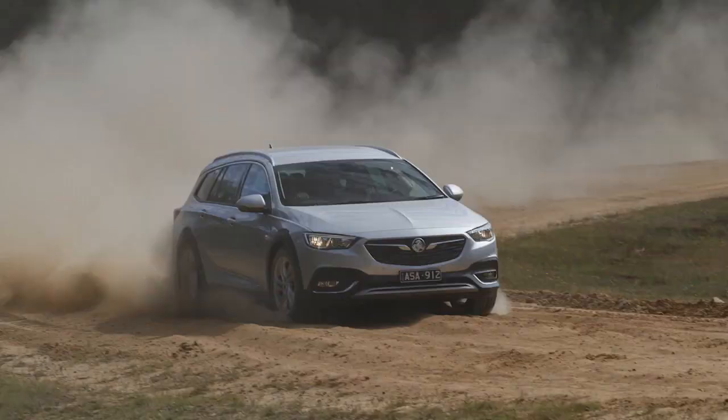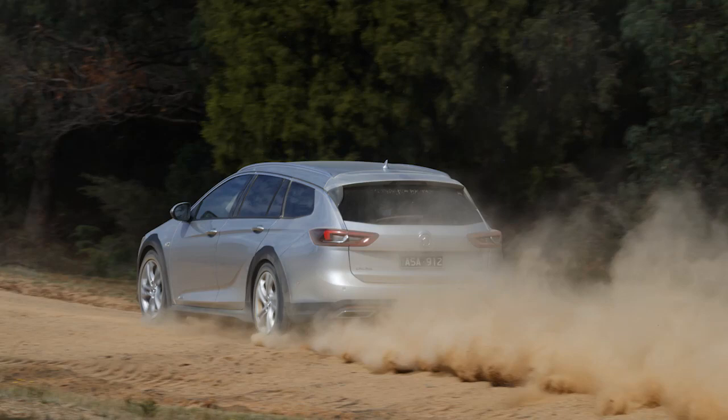The car that excites me the most is the Tourer — the wagon. Lifted 20mm higher with cladding on the wheel arches, available with petrol V6 and all-wheel drive. Same towing capacity as the last SS Commodore — 2,100 kilos. It is a good package. You will see the review at caradvice.com on Thursday the 15th of February.